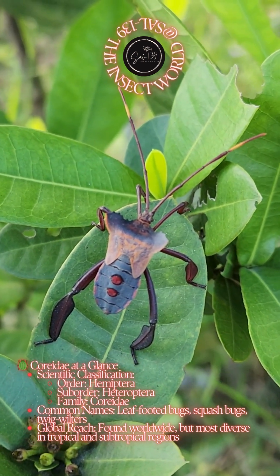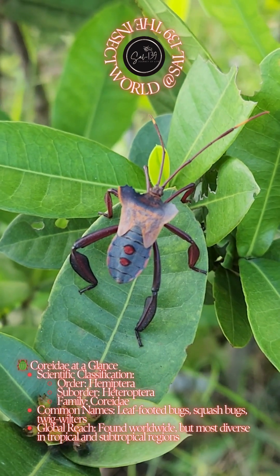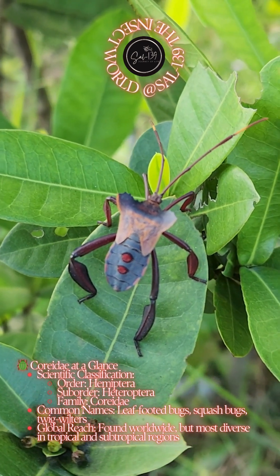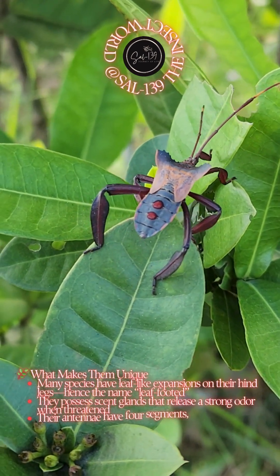Common names include leaf-footed bugs, squash bugs, and twig wilters. Global reach: found worldwide, but most diverse in tropical and subtropical regions.